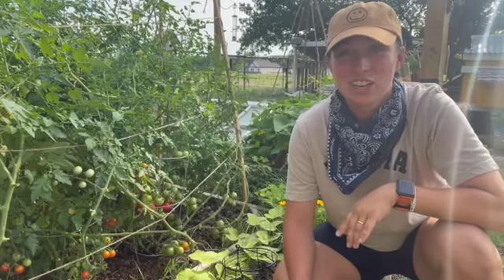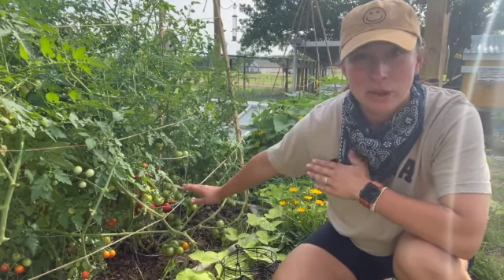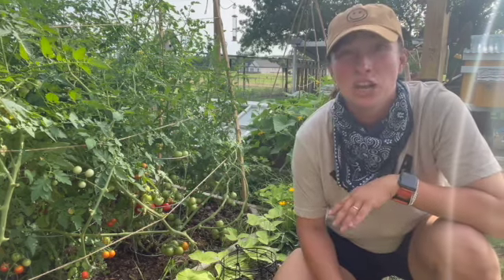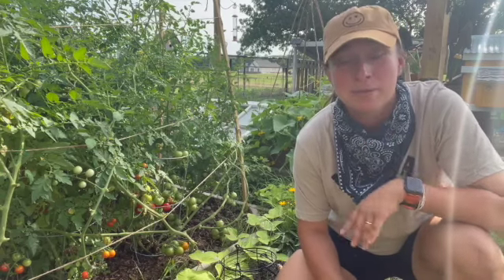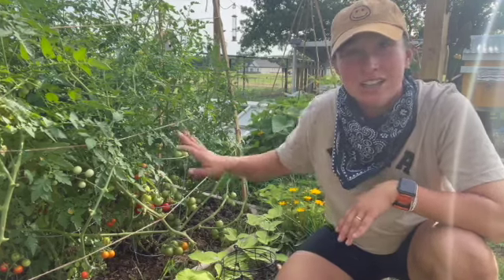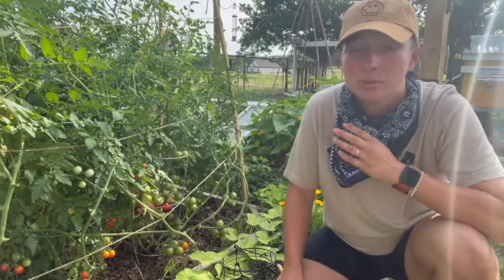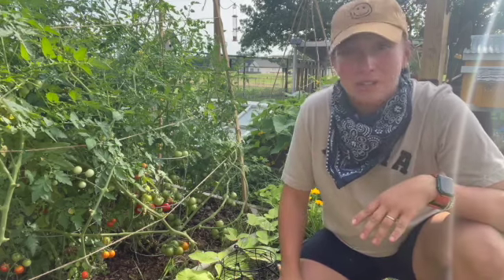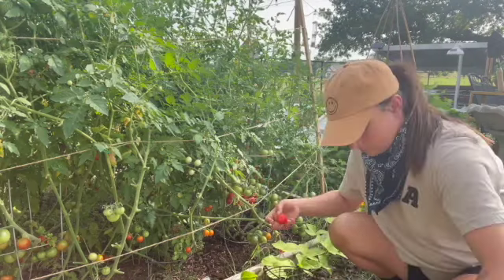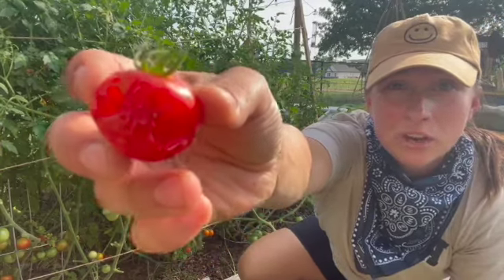Today I'm gonna go around my garden and just kind of see what I need to harvest, see if I have any pest problems, anything I need to trim up. Right now I need to harvest my tomatoes because I'm noticing that something is getting my Roma tomatoes. I'm pretty sure it's the little Chi Chi birds that come and hang out in my tomato plants — they're eating all the ripe ones.